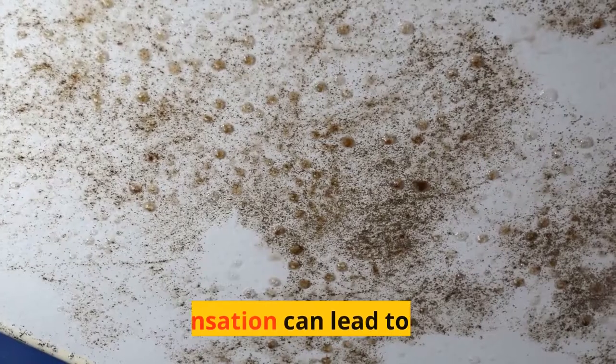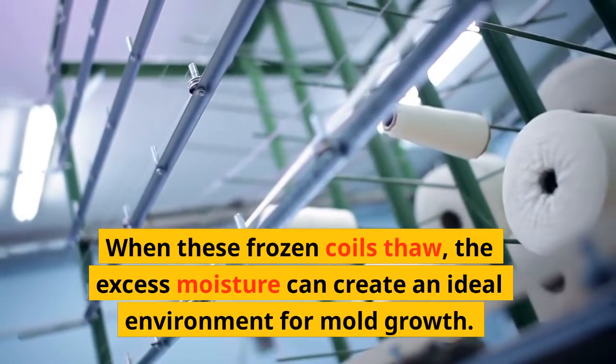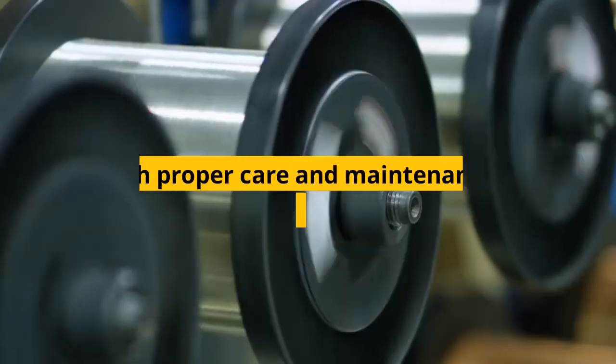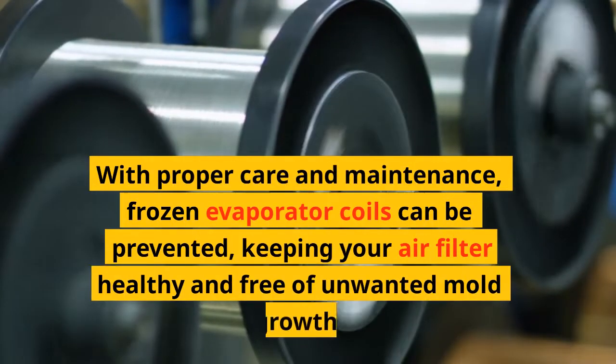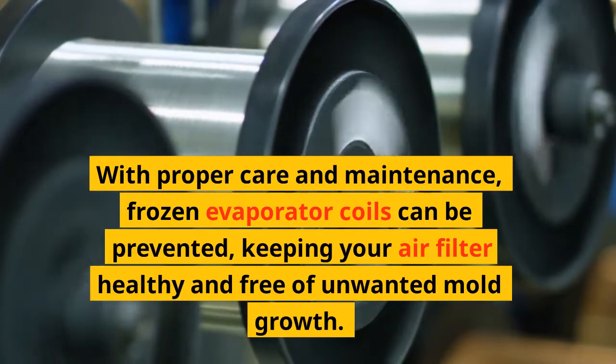Mold: condensation can lead to mold. When these frozen coils thaw, the excess moisture can create an ideal environment for mold growth. With proper care and maintenance, frozen evaporator coils can be prevented, keeping your air filter healthy and free of unwanted mold growth.